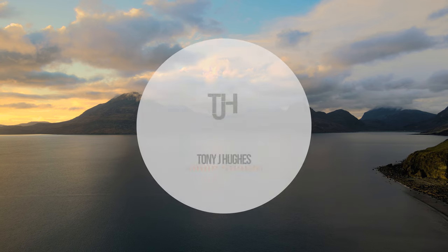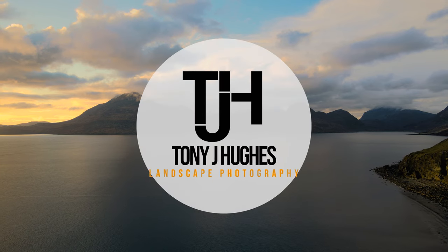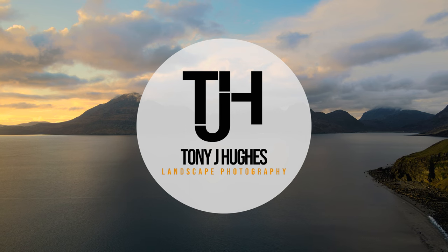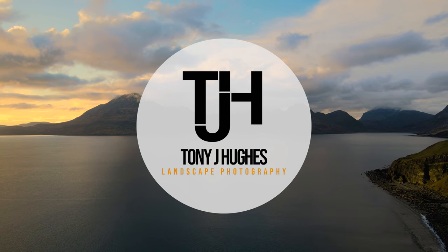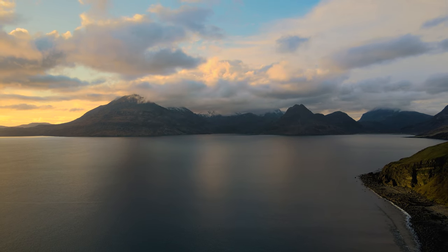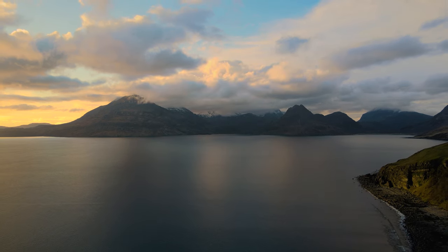If you haven't yet, why not check out the first half of this Scotland trip where I explored Luskentyre on the Isle of Harris. And as always, a like and subscribe may help me take some ad revenue away from Google so I can spend it on replacing lens caps I've lost. Until next time, happy snapping.